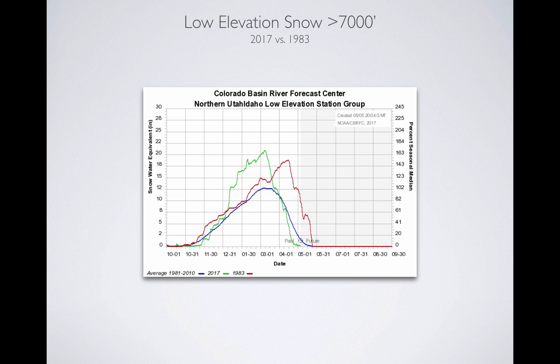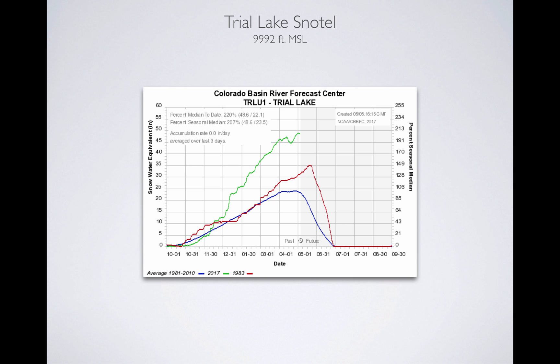Looking at the low elevation in 1983, it was the second week of April that it started to melt off — and that's the key difference between this year and 1983. We don't have the low elevation snowpack like we had in 1983, so that eases the flood threat to a certain extent. However, if you go up to the top of Mirror Lake Highway, Trial Lake has an automated snow measuring station. This is the top of the Bear, the Weber, and the Duchesne. We're at 220% of median — way higher than we were in 1983. The question is whether it starts melting off now or whether more storms keep it as high as it is. High elevation snowpack is much larger; low elevation snowpack is much different from 1983.